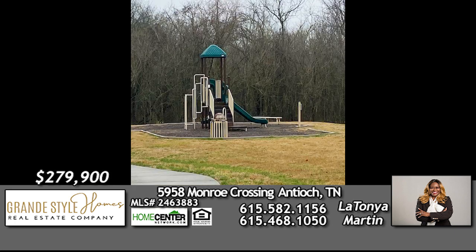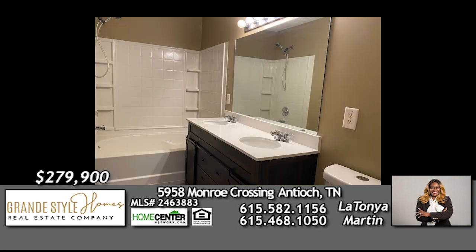The kids will enjoy the playground within sight, and this fantastic townhome is convenient to shopping, restaurants, the interstate, and everything Nashville has to offer.